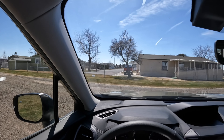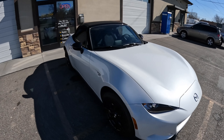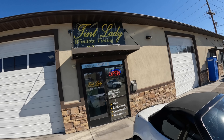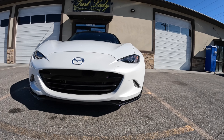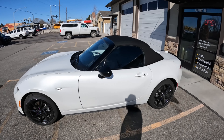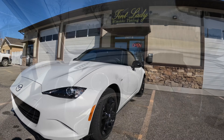Speaking of windows, you should get them tinted. I actually just took my 2023 Miata to the Tint Lady in southern Idaho — 35 on the front, 20 on the back — and it looks a lot better, builds street cred, preserves the interior, and blocks harmful UV rays. I've taken four vehicles to her now and it's been worth the drive every time. She does phenomenal work, has multiple people working for her, and I don't think I've ever waited more than an hour for a full tint job.